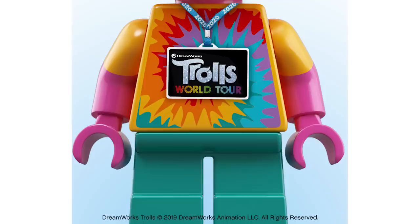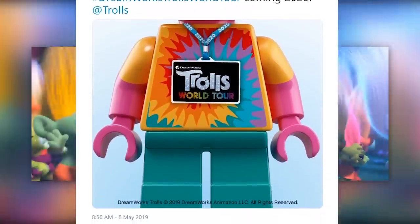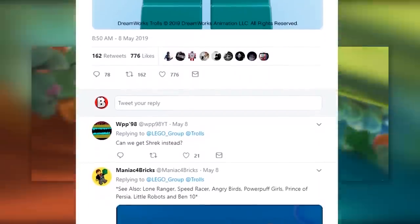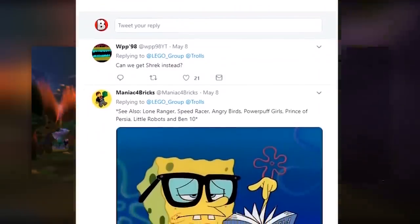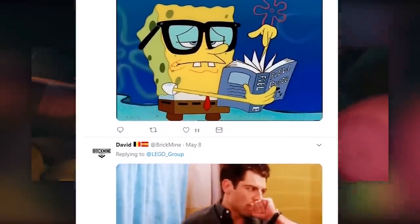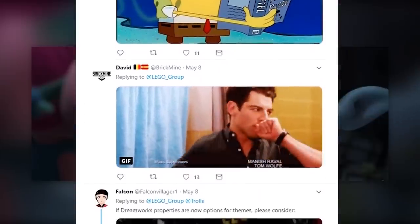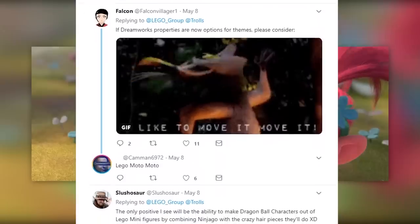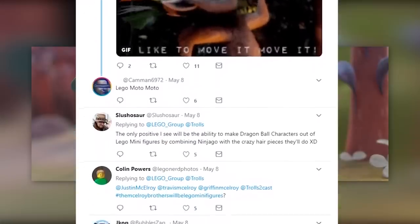This news comes from LEGO's Twitter. It says 'It's all glitter and happiness — hashtag DreamWorks Trolls Tour coming 2020.' You can see a short minifigure with pink skin and a print that says 'Trolls World Tour.' I had no idea what this was — apparently they're doing a sequel to the 2016 animated Trolls movie. There may be a minifigure line or a line of sets to go along with it. Looking at the comments on LEGO's Twitter, people are not happy about this announcement.